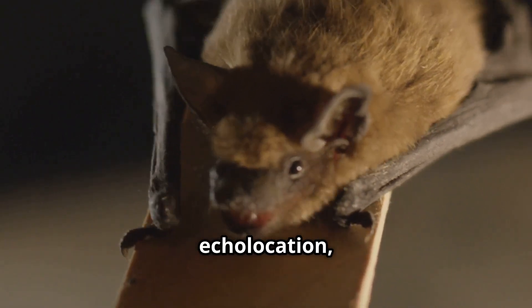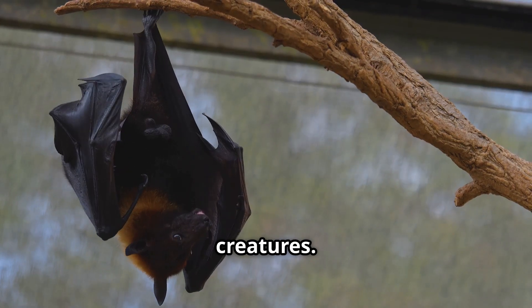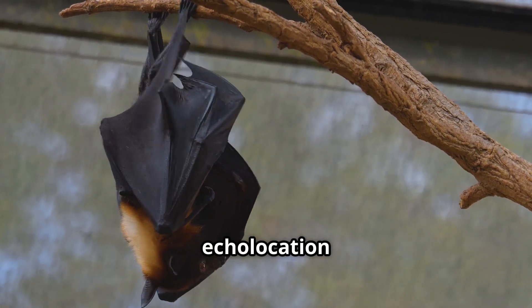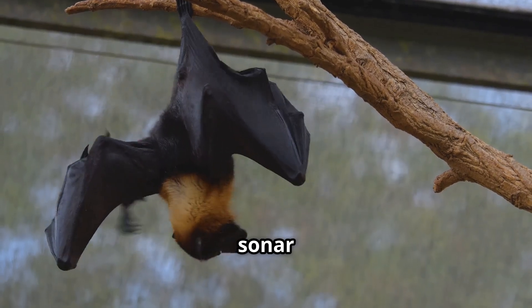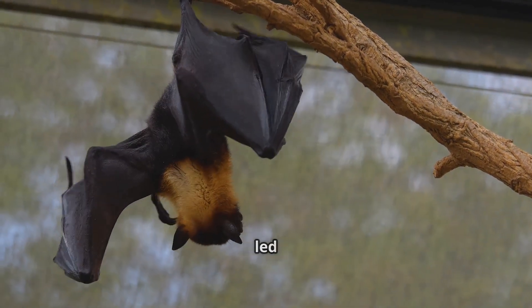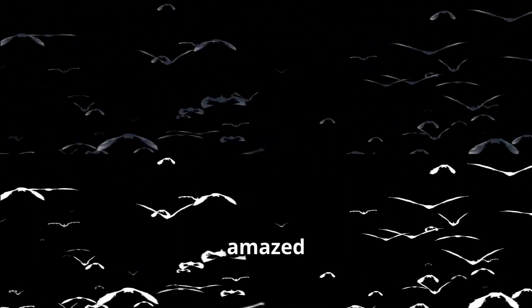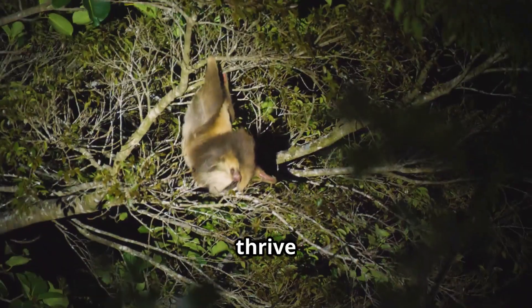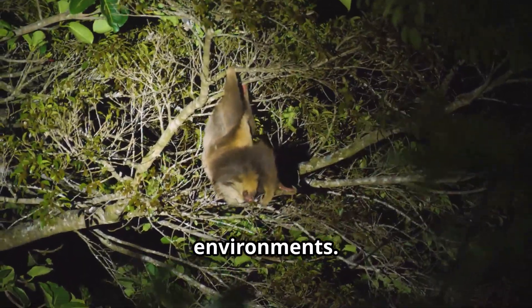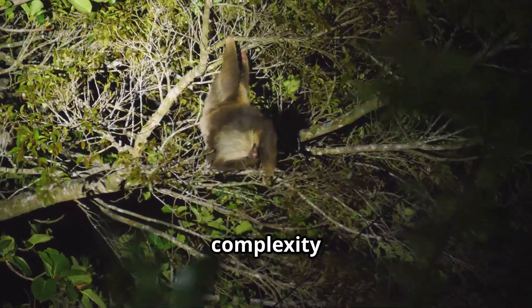By understanding echolocation, we gain a deeper appreciation for the remarkable adaptations of these nocturnal creatures. Scientists study bat echolocation to learn more about sensory perception and to develop new technologies such as sonar and ultrasound imaging. The study of bats has led to advancements in various fields, including medicine and robotics. As we continue to explore the natural world, we are constantly amazed by the ingenuity of evolution. Bats are just one example of how life adapts to thrive in different environments, inspiring us to look closer at the world around us.